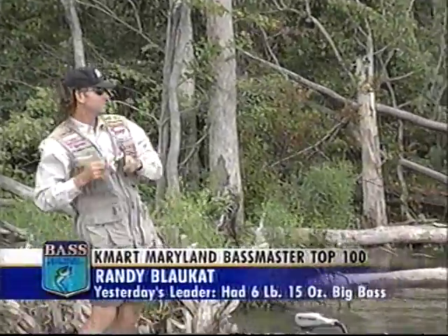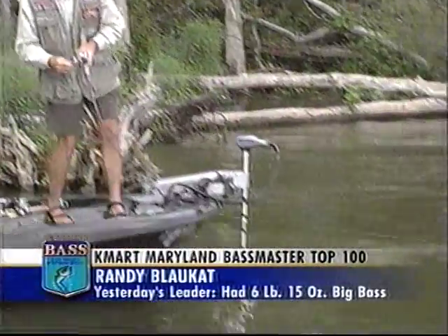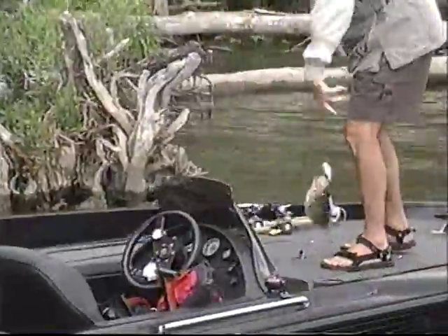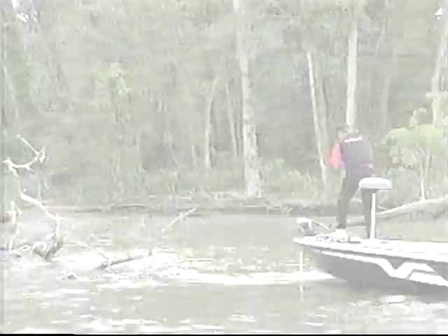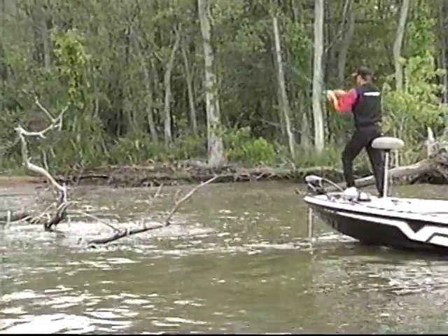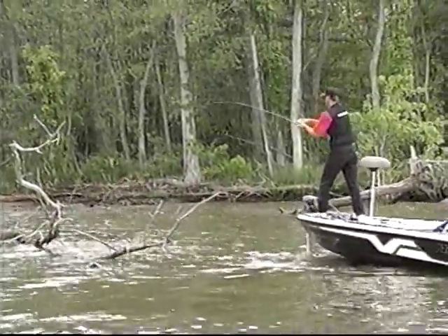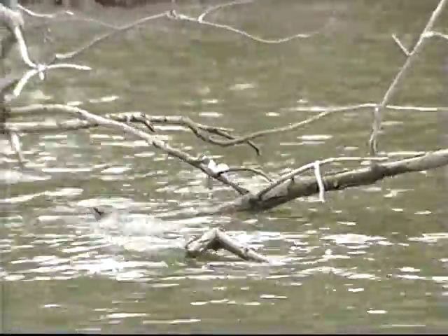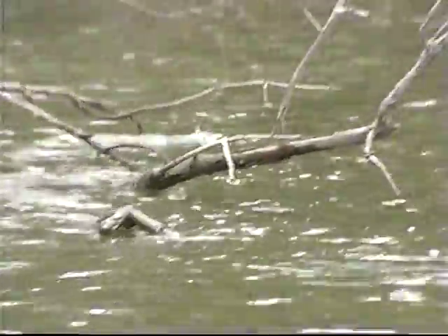Randy Blockett's making a game of it, scoring on a Megabass crankbait. But in this final round of the Kmart Bassmaster Maryland Top 100, it's Kevin Van Dam who's putting on a fishing clinic. Kevin's good, but being a little lucky to get bass out of the stuff he's fishing sure helps. The final weigh-in is coming up.